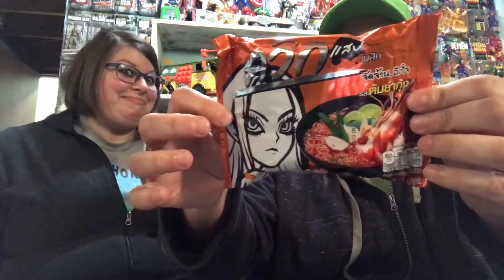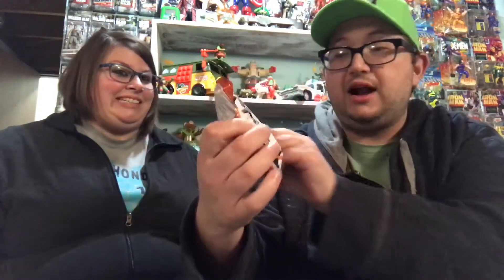What the heck? Now this is something I don't think we can try right now. Oh, it's like ramen noodles, with a bunch of Japanese or Chinese words on it. Shrimp flavor. I don't even know how to say that. We'll have to try that later.